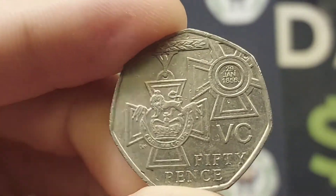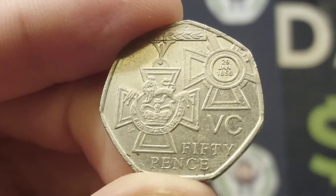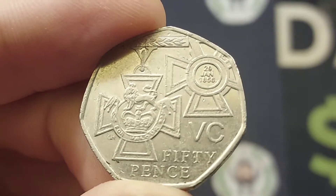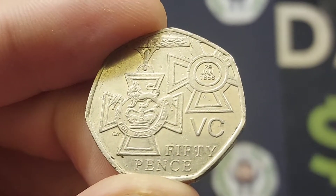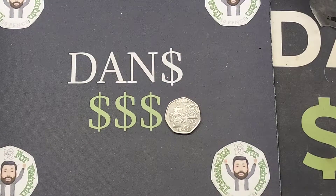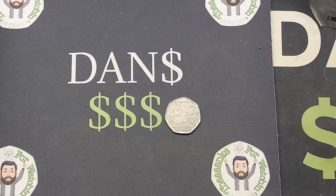It was indeed the Victoria Cross medal — the front of the cross shown on the left hand side and the rear of the cross on the right. The commemorative date is 29th January 1856, and you've got 'For Valor' at the front of the cross, 'VC' below the rear of the cross on the right hand side, and 50 pence as the coin's face value.